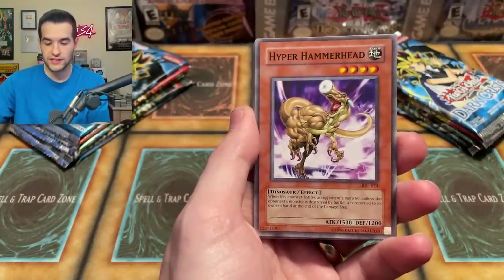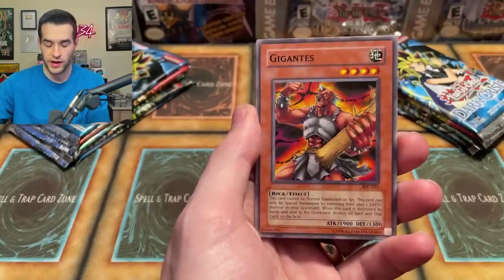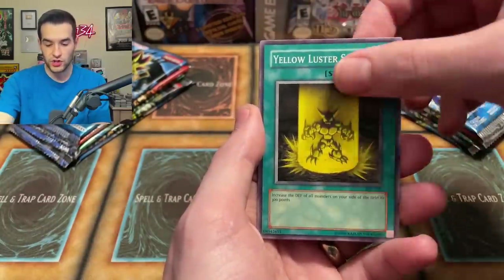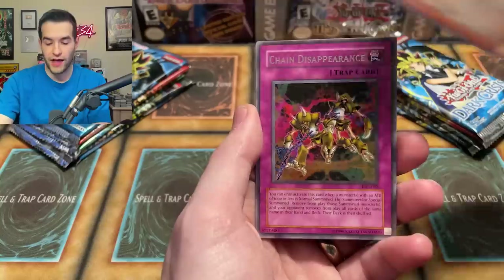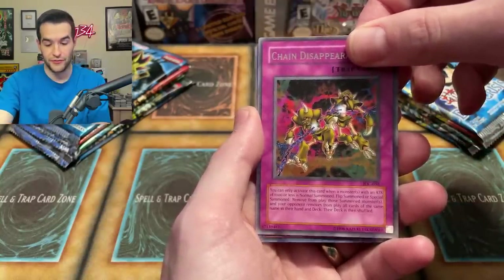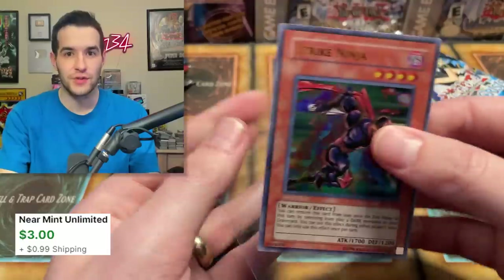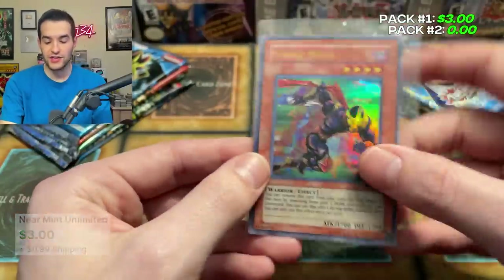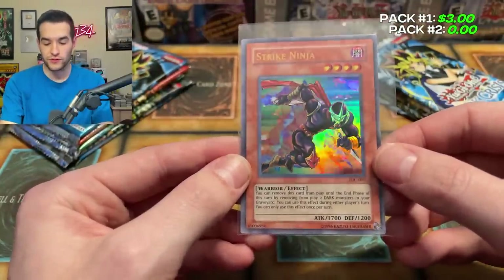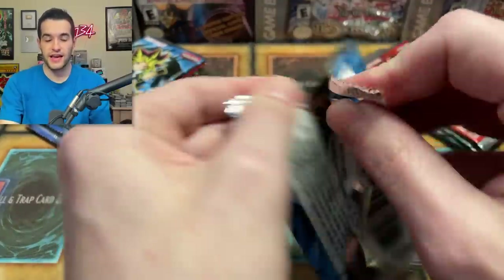We got Ojama Delta Hurricane. Let's see if the left side can make a comeback. We pulled a Strike Ninja out of IOC — I think this is actually better than the Secret Rare. Strike Ninja did have a format at one point where it was an insane card, very long ago at this point, but still not a bad pull for the left side.